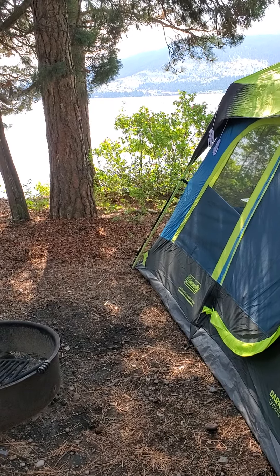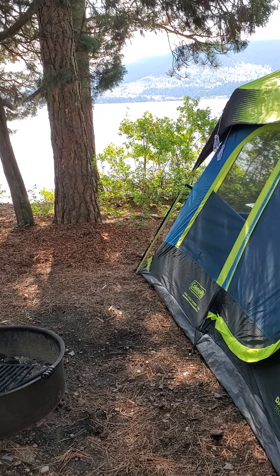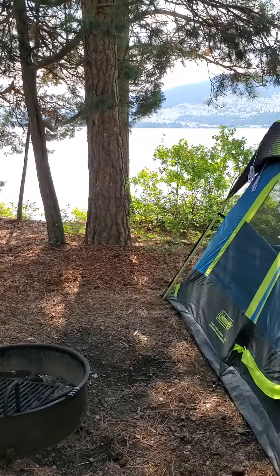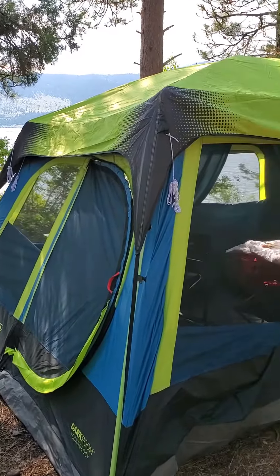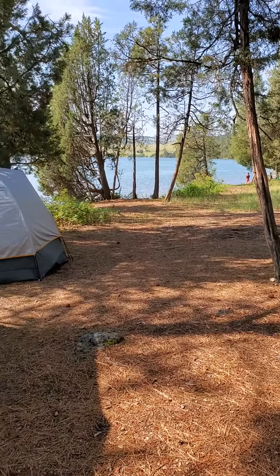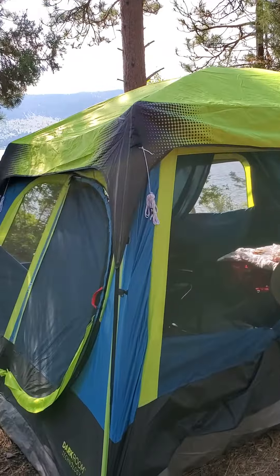Hi guys, Shelly here. I'm camping again. This time I'm at Big Arm Campground at Flathead Lake. It's a little more populated. I ended up bringing a tent, not the camper, here with my grandsons and my daughter.